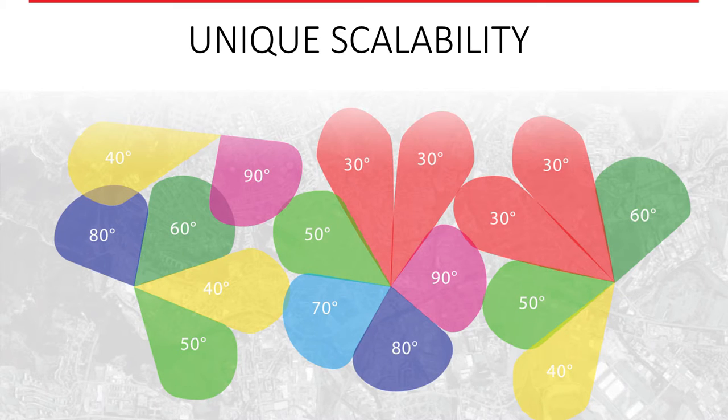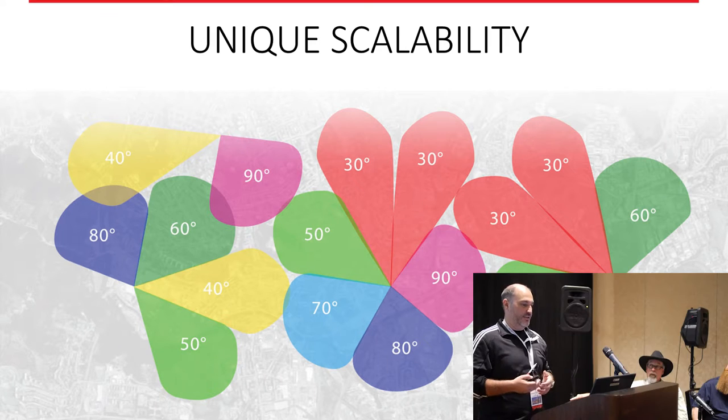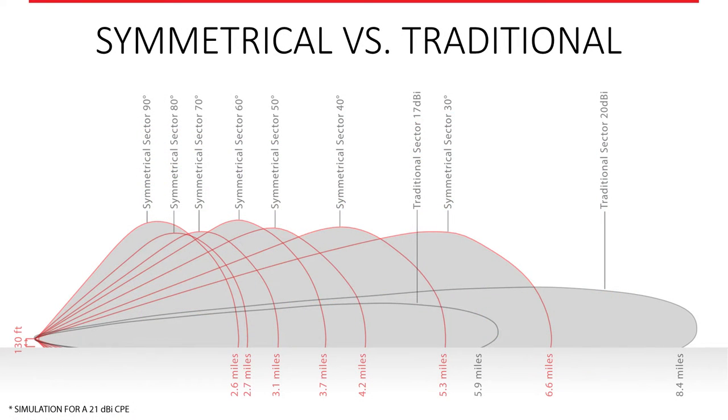Our antennas come in many different sizes as far as beam width — we make everything from 30 degrees up to 90 degrees. This gives you very unique scalability. For the first time you have the ability to design your tower based on where your customers are. If customers are in a high-density area close to the tower, there's no need for a really high-gain sector that pushes signal way past them, creating noise for your other towers or competitors.